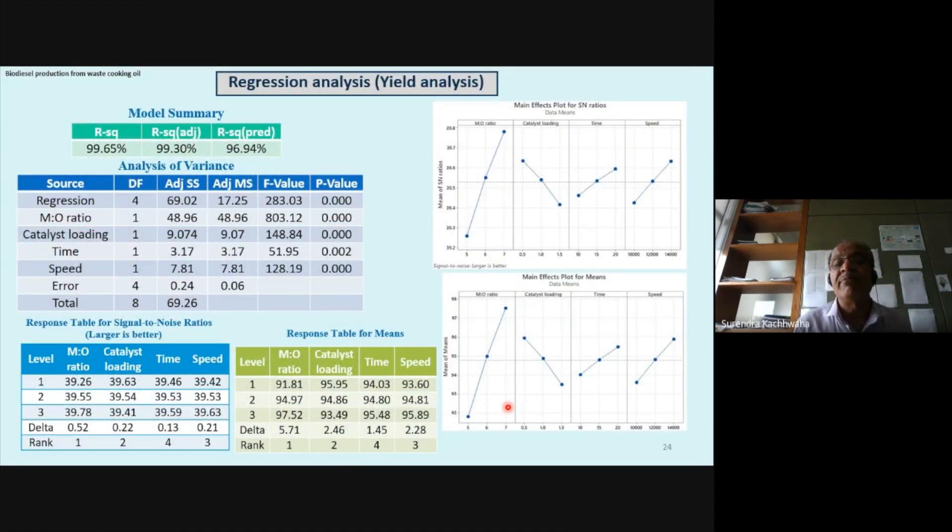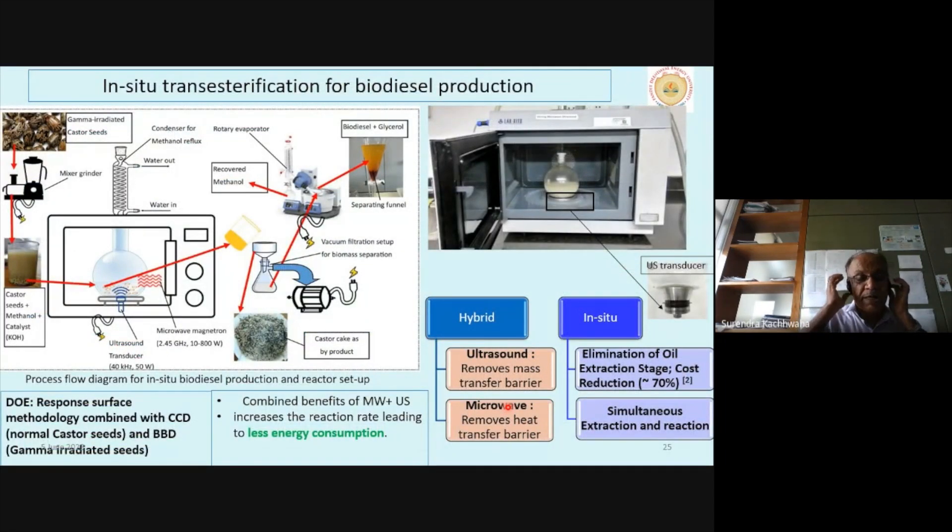Using regression analysis — a simple Taguchi method — we determined which parameter is most important: molar ratio, catalyst loading, time, and speed. To reduce cost, we also worked on in-situ transesterification. When you compress seeds — for example Jatropha seeds purchased at 5 rupees per kg — for one kg the price increases to around 15 rupees per litre of oil. It is important to see how we can extract the oil directly from seeds in a single step — that is called in-situ transesterification.